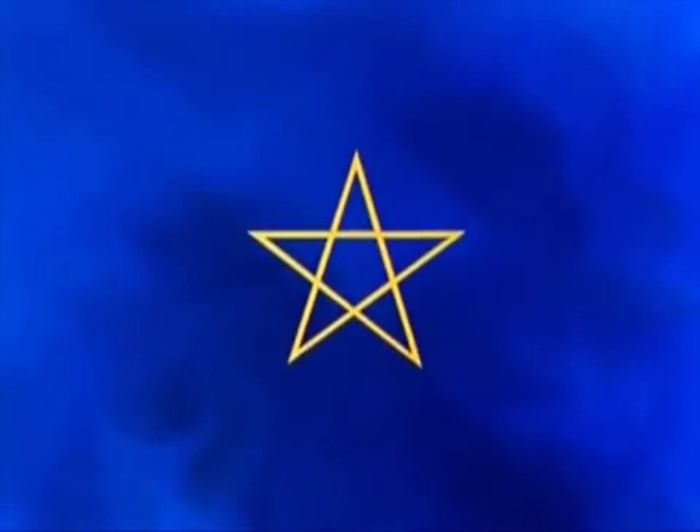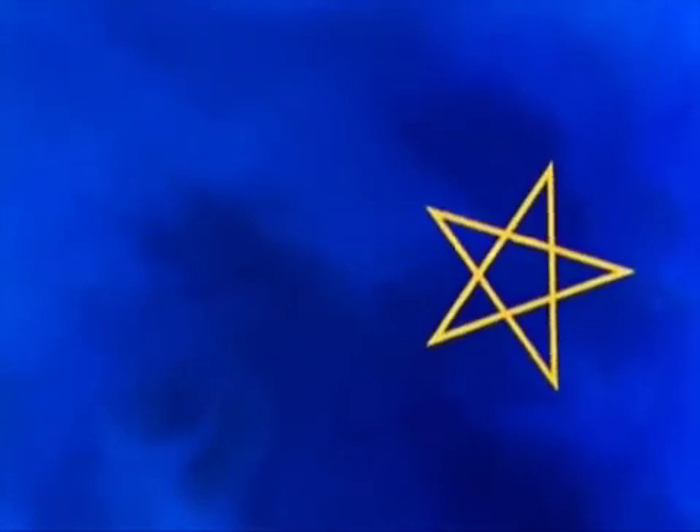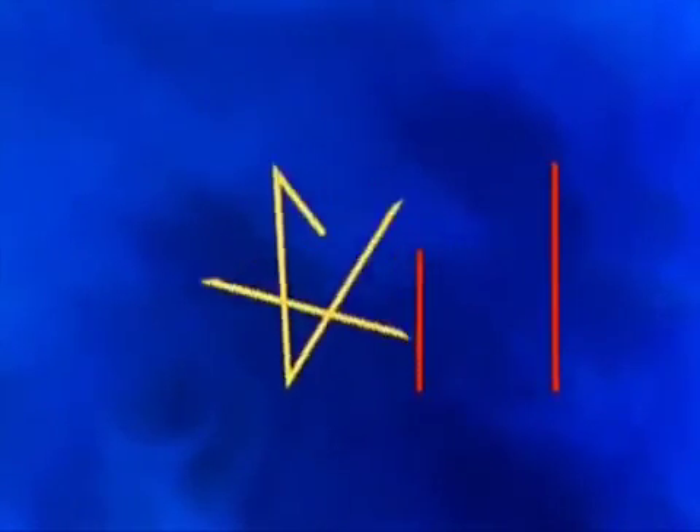It was our old friend Pythagoras who discovered that the pentagram was full of mathemagic. The two shorter lines combined exactly equal the third, and this line shows the magic proportions of the famous golden section. The second and third lines exactly equal the fourth. Once again we have the golden section.